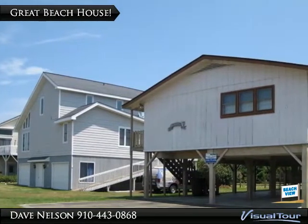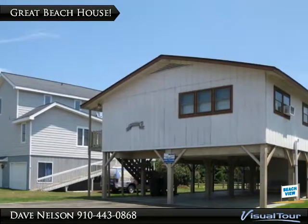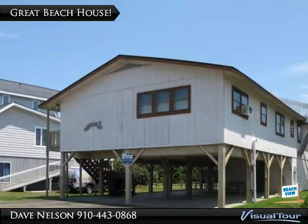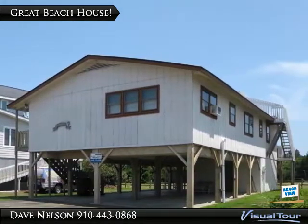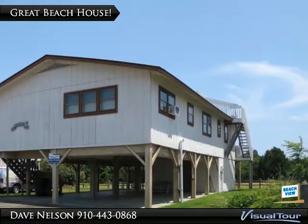West End Sunset Beach Island home with magnificent views, located at 1409 Inlet Street on the west end of the island, is worth a look. Updates only one year ago include the heat pump, air handler, exhaust fan, and fresh attic insulation. The roof is just 5 years old.